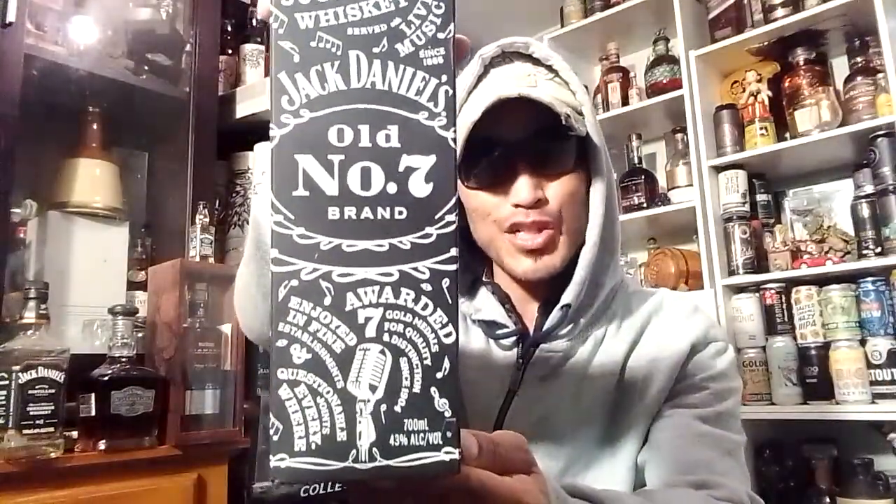Hello, welcome back to Whiskey with the E, I'm Eric. Today for another unscripted, unedited, unprofessional review we have a whiskey with the E — this is the limited edition Jack Daniels Number Seven. It's the 155th anniversary, celebrating good music and good whiskey. This comes in at 43%, so don't think it's the regular old Number Seven at 40%. This is actually 43%, so it's going to be a better animal.